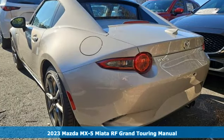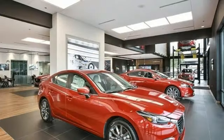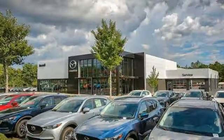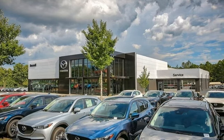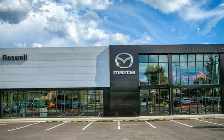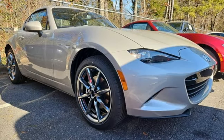A great vehicle is comprised of great features like these: integrated navigation system with voice activation, doors and push button start proximity key, front heated leather bucket seats, auto dimming rear view mirror, and wireless phone connectivity.